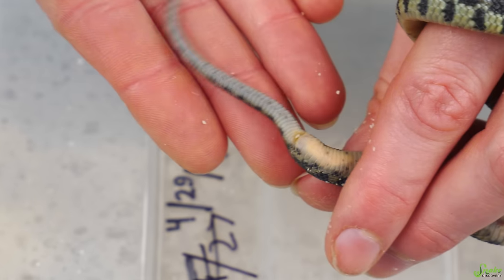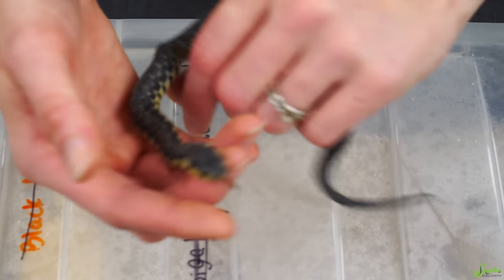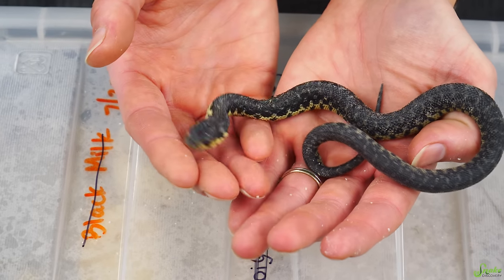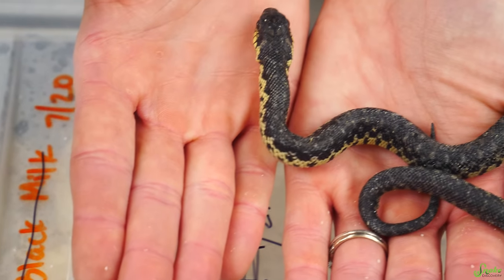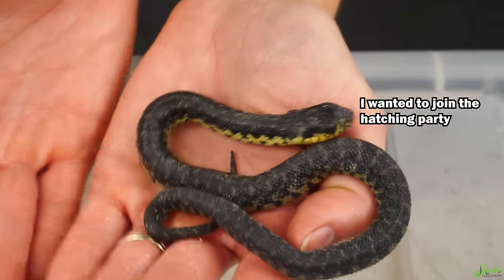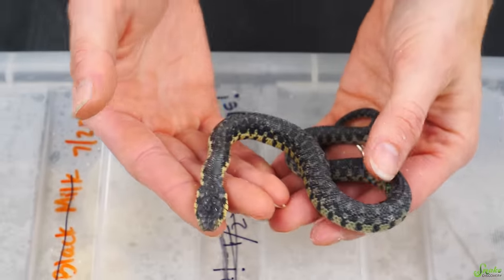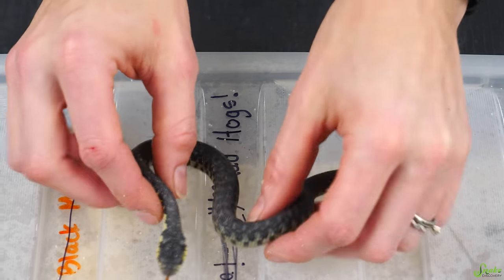Is that a male? I think that's a male - that's a pretty long tail. He's also about to shed so he looks really light in color right now, like he just went through the desert for 30 days. Welcome to the world - you are the only one of your clutch, but you have half siblings that have hatched. Let's get you set up in your baby bin.